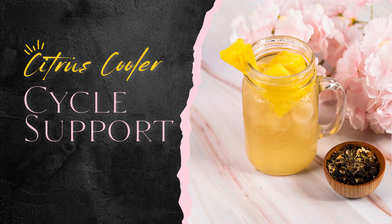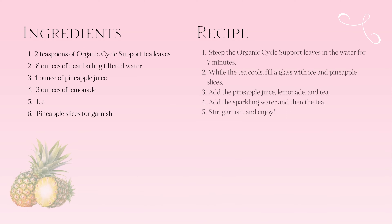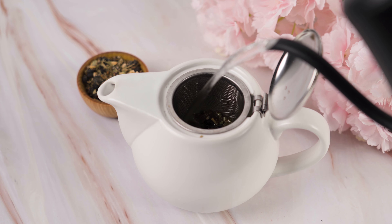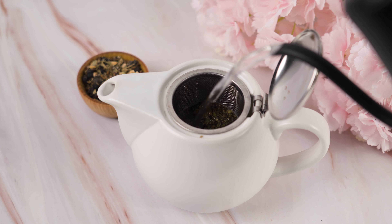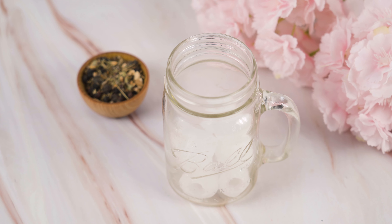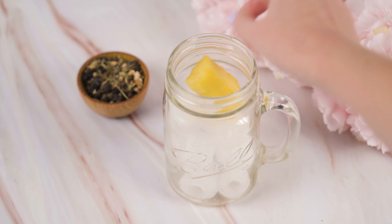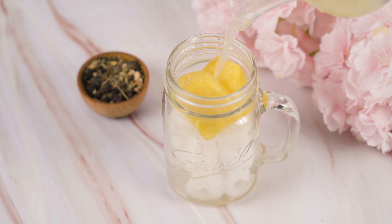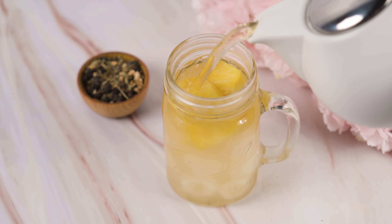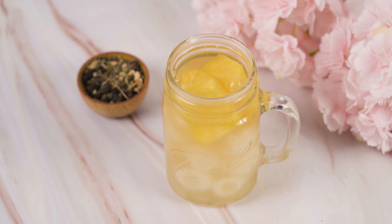Next, let's make a fun recipe using organic cycle support. This fun recipe starts by steeping two teaspoons of organic cycle support tea leaves in eight ounces of nearly boiling water. Remove the tea leaves and allow this to cool to room temperature. Once cooled, fill a glass with ice and add your pineapple slices if desired. Add the pineapple juice, lemonade, and tea. Stir, garnish, and enjoy this delicious tropical and refreshing beverage.